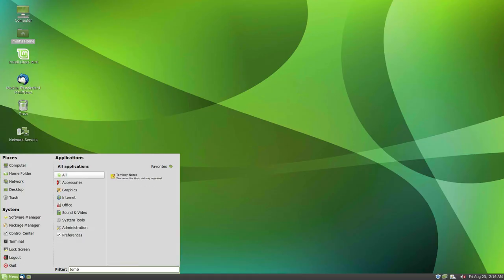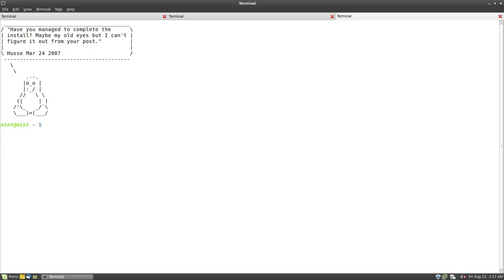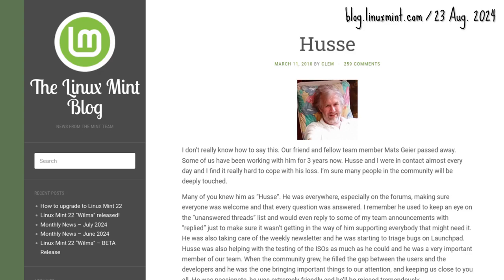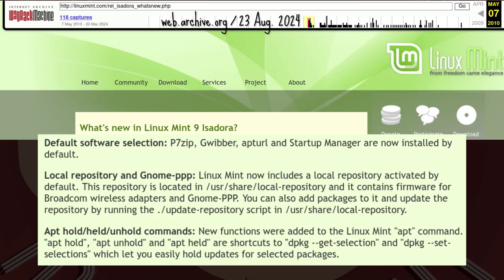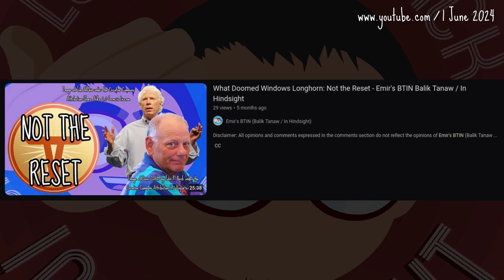Though still installed by default, Tomboy Notes lost its place in the panel. Lastly, some minor changes to the update manager, and new fortunes to honor Husse, who died in early 2010. A metallic-looking theme was considered but did not ship due to performance issues — compare that with what Microsoft did while developing the Windows version that also had a metallic theme.